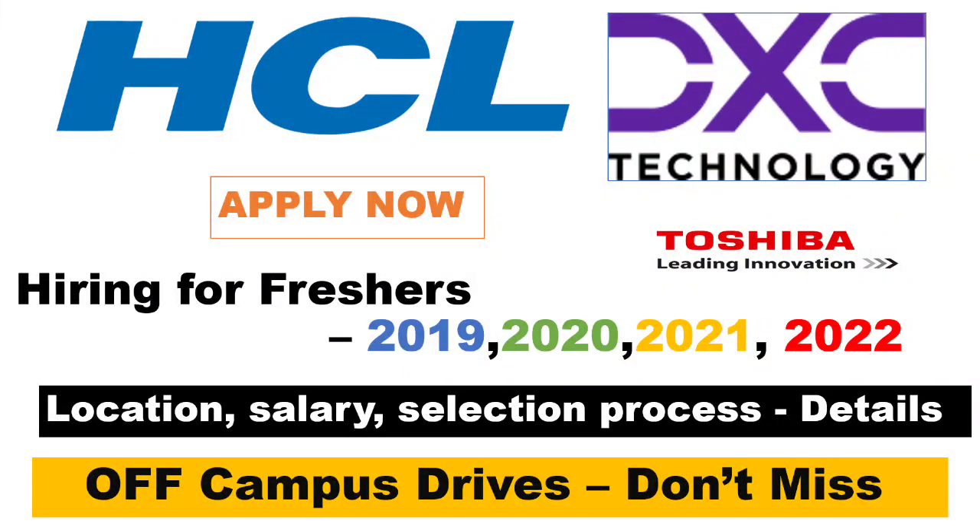Hi friends, welcome back to our channel. DXC Technology, HCL, and Toshiba are hiring for freshers. In this video we will see how to apply for these job roles, the eligibility criteria, responsibilities, and technical requirements for candidates to apply. All these details we will discuss in this video.